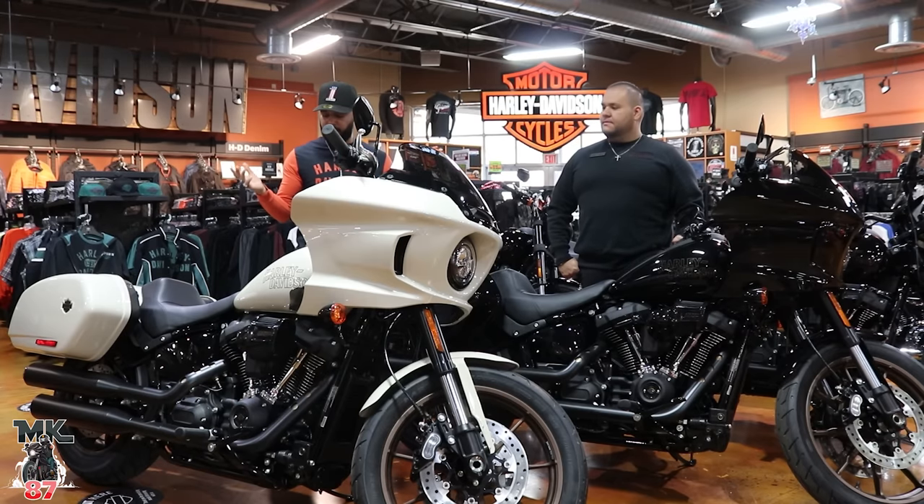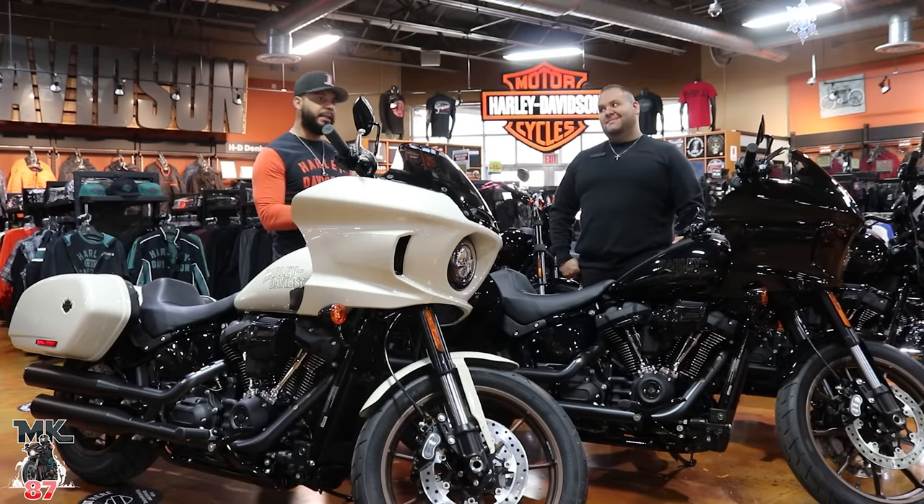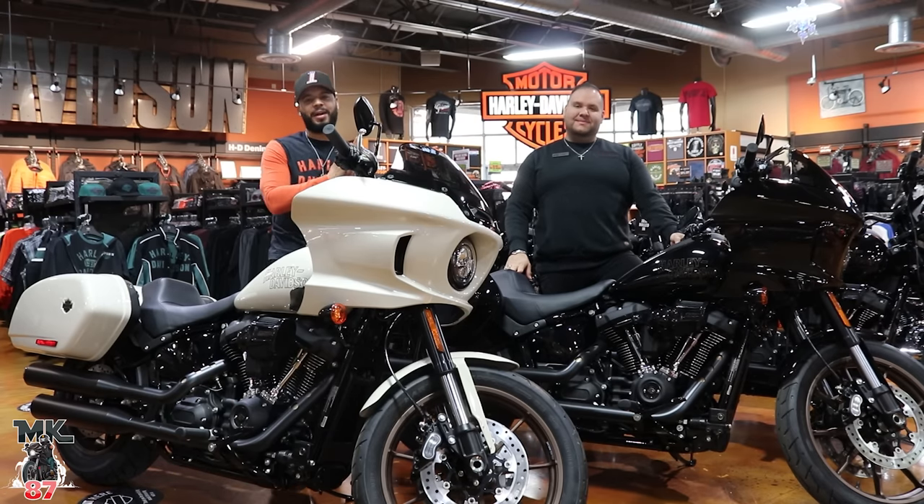I think we've pretty much covered everything, guys. If you have any further questions, drop your thoughts and comments down below. If you are looking for a Low Rider ST or Low Rider S near the top of your list, come hit up Sergio — he's going to be here at Bergen County Harley Davidson as always. May the force be with you, ride safe, and enjoy.